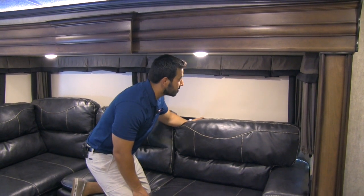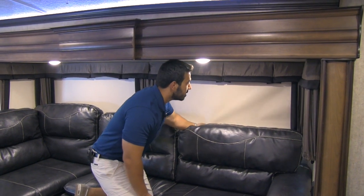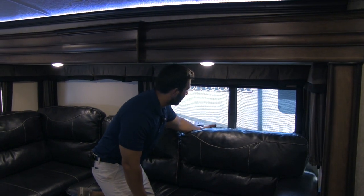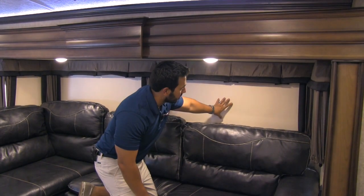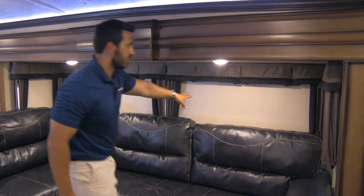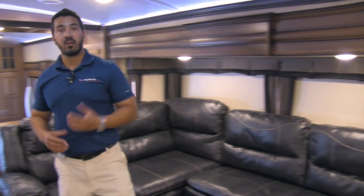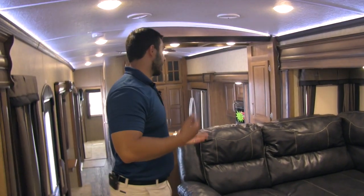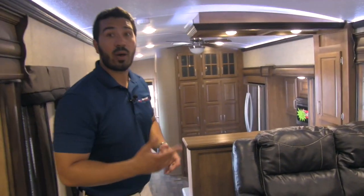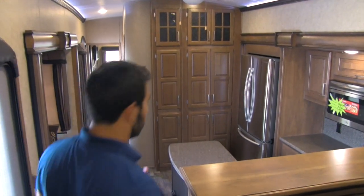Right behind you'll see the pull-down shades — MCD brand, top of the line and super simple to operate. You'll see you have a day shade that blocks some sunlight, or you can pull down the total blackout. They went with the beige option instead of black to help keep things a little lighter in here even when you're blocking out all the sun. Right above my head you're going to have your MaxAir fan, which does a great job of getting airflow through here without having to turn on the AC. This unit does have two ACs and they will be ducted.